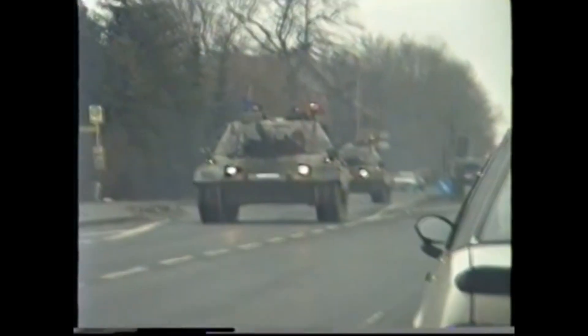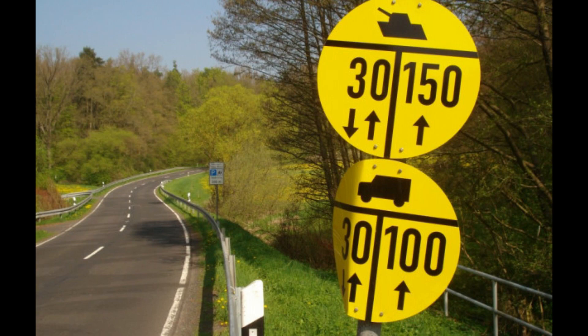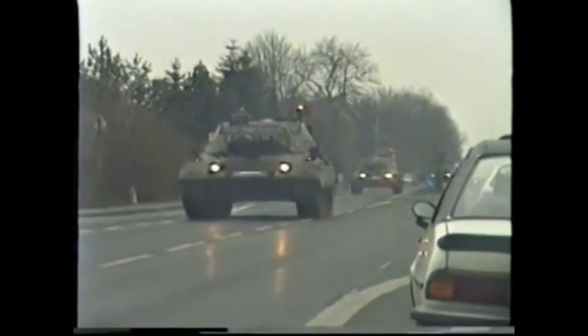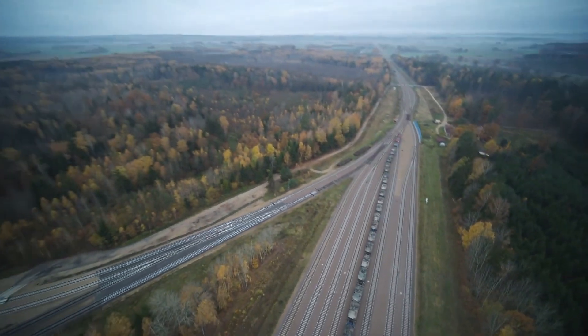Also, driving on roads requires some work to be done. Bridges need to be checked if they are built for the weight of the MBT. Many bridges, especially in Eastern Europe, aren't built for Western MBTs, but rather for lighter 40-ton Soviet tanks. Heavy Leopards and Abrams would cause damage to smaller bridges there. The cheapest way to transport multiple armoured vehicles to a certain location is by rail transport.